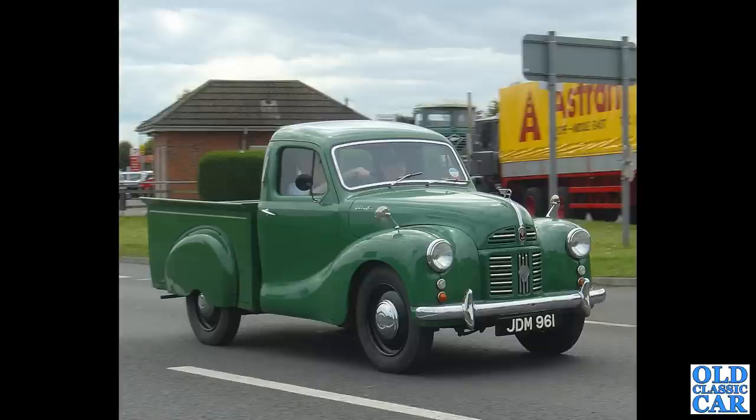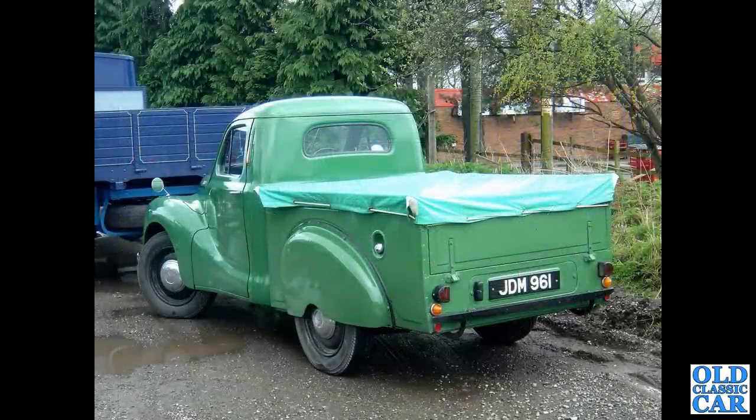Back to the Cheshire Run, we've got another very smart A40 pickup driving along. There's a rear three-quarter view of the same truck. When the Somerset took over from the Devon saloon, they carried on making the Devon-shaped commercials — the vans and pickups. The factory, I don't think, ever offered a van version of the Somerset.